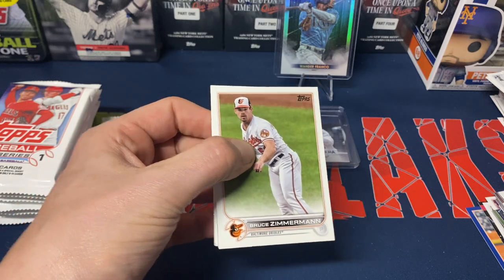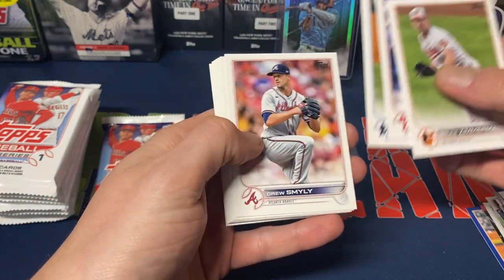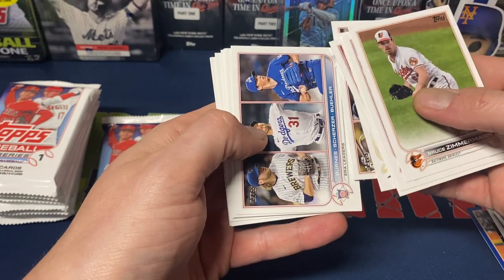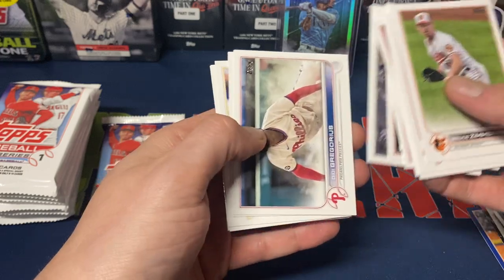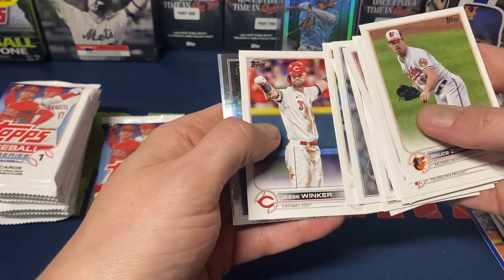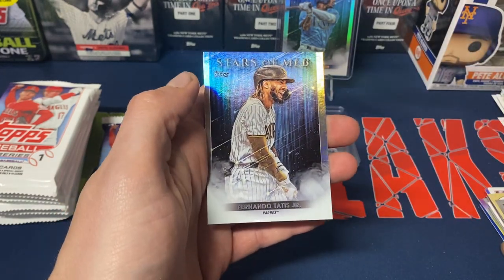Bruce Zimmerman, Zach Eflin, Zach Pop, Drew Smyly, Shohei, Tatis home run leaders, Corbin Burnes ERA leaders, Yankees TD, Logan Gilbert, Frazier, Hendrix, Fam, Jesse Winker — we get a foil TD and Tatis Stars of MLB.